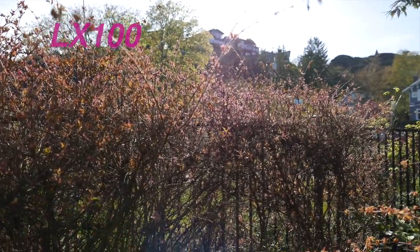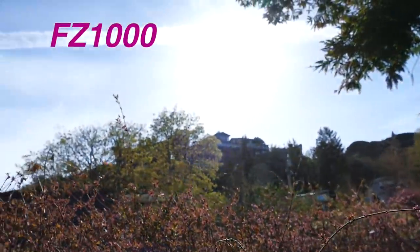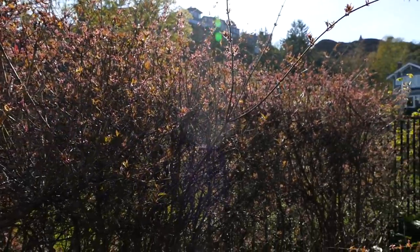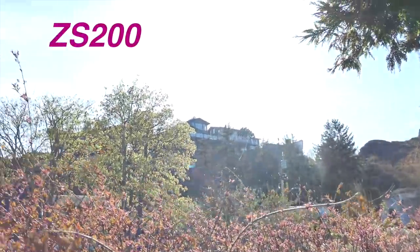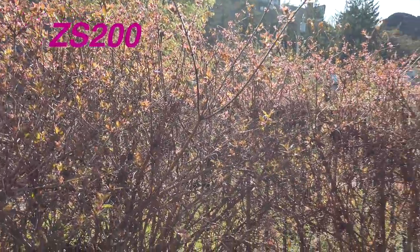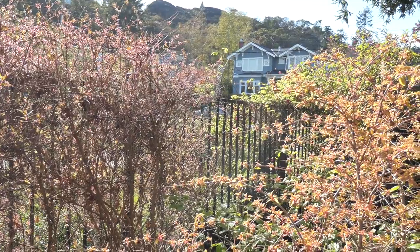Not having a lens shade does give you problems. The LX100 with its filter shows some reflections; the FZ1000 is not so bad. The ZS200 shows washout and some internal reflection when shooting into the light, so you've got to watch that backlighting. Without the ability to attach a lens hood, it's going to be a problem. Let's have a look at some of the built-in functions.